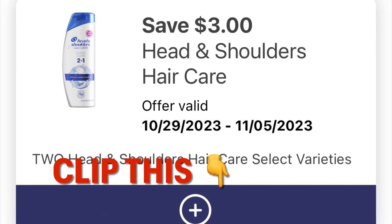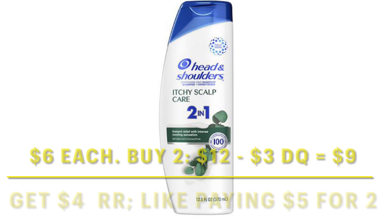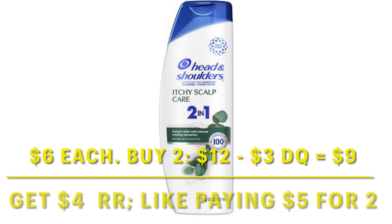We've got a save $3 off two Head & Shoulders — so clip this coupon. Grabbing two of these at $6 each, our subtotal would be $12, minus our $3 digital, we would pay $9. And you're going to get $4 back in Register Rewards, so it's kind of like you're paying $5 for two of them.